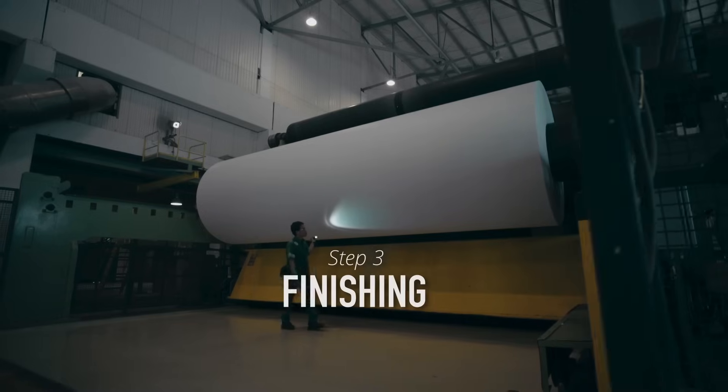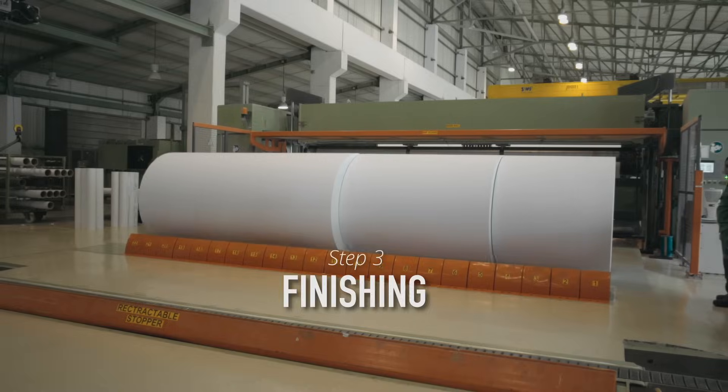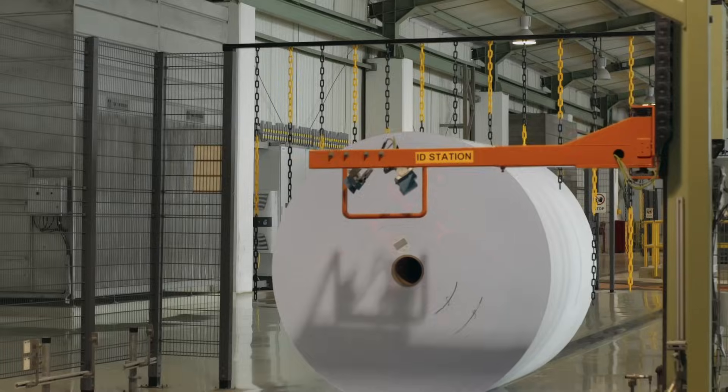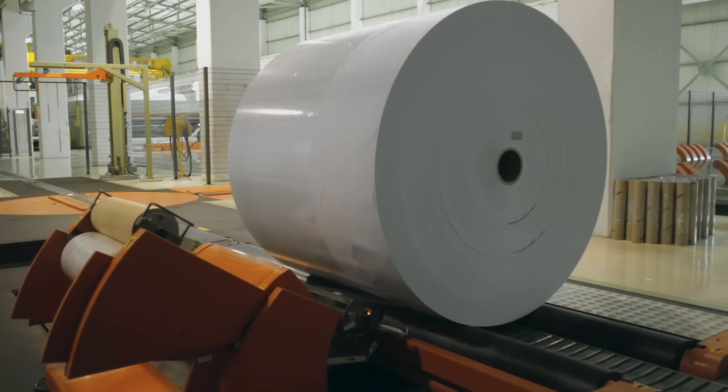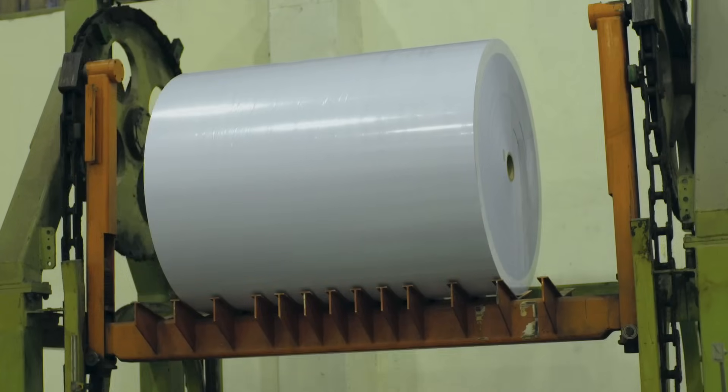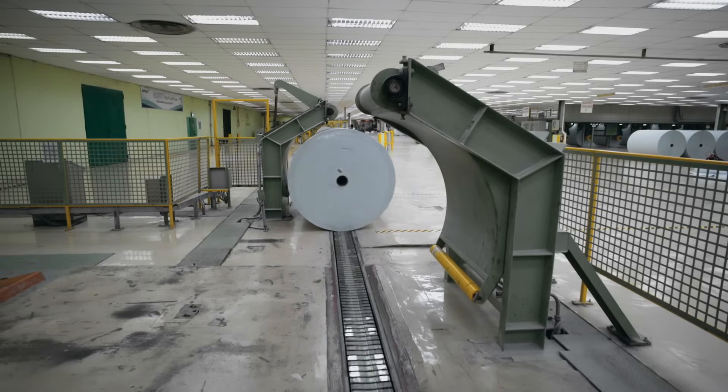The final process is finishing. After the drying process, the surface of the paper is coated with compound to improve paper quality. Another drying process is carried out to form a roll of paper measuring 8.6 meters in width.